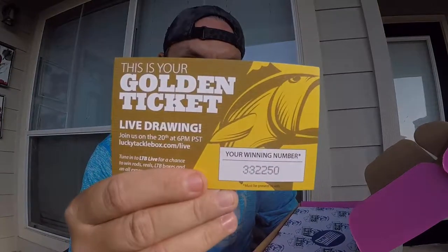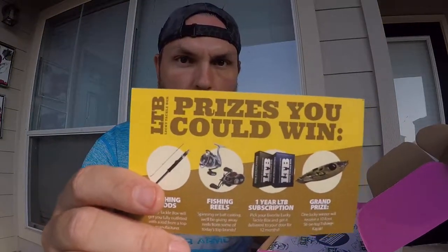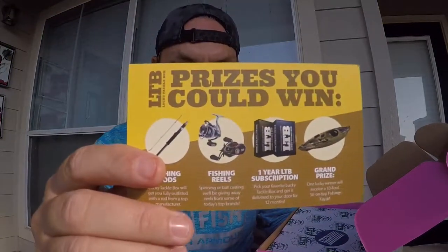Let's get started and see what we got in this thing right here. I don't have my pocket knife on me right now, but there's some nice tape on it. So the first thing we got in the box is going to be the golden ticket — tune in on October 20th at 6 p.m. Pacific Standard Time; you might be able to win some nice little prizes.